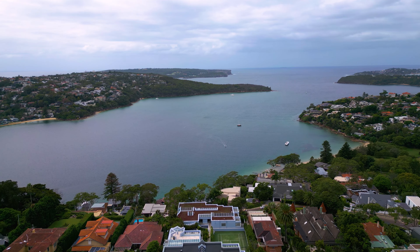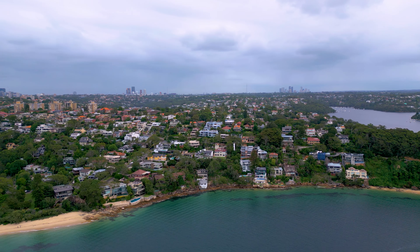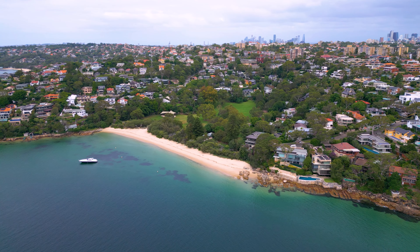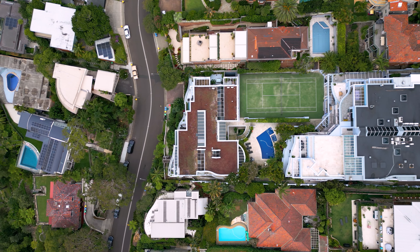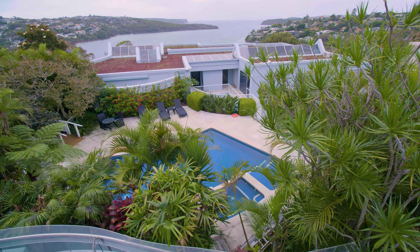Ideally positioned just over Chinamans Beach, this property is close to public transport, a short walk down to Middle Harbour Marina, and beautiful harbour sidewalks. In addition to this amazing apartment, this property also comes with its own one bedroom unit downstairs, which would be perfect for an au pair or guest accommodation.